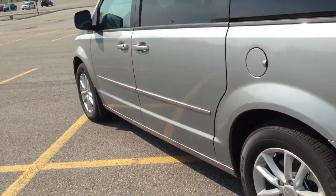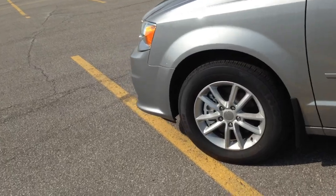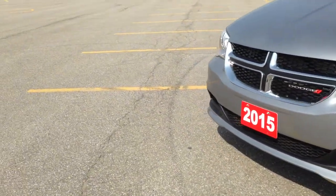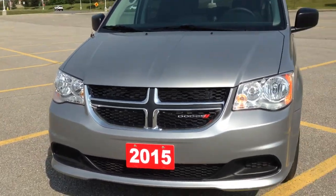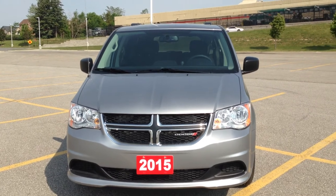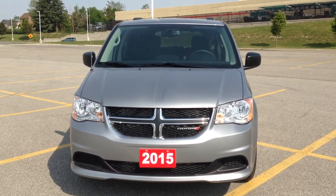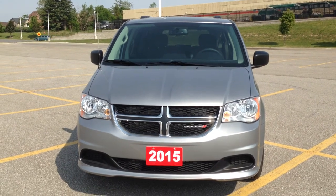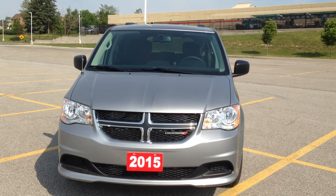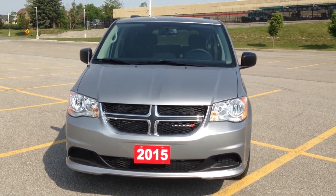With that said, thank you so much for watching this video on the 2015 Dodge Caravan finished in silver here at MacIver Dodge Jeep Chrysler. If you have any questions regarding this car, feel free to give us a call at the Newmarket location at 905-898-1900, or if you want to check this vehicle out online, you can jump onto www.maciverdodgejeep.com and see this car along with any other vehicle we have on our lot. Thank you so much for watching and we'll see you soon.